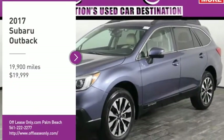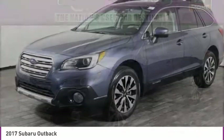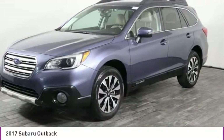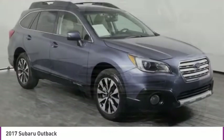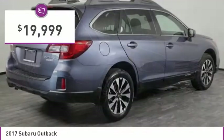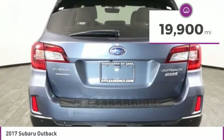Stop by and take a look at the 2017 Outback. Take the go-anywhere capability of all-wheel drive and plenty of room for cargo and companions, and you've got the Subaru Outback. Let the adventure begin — and it's priced below $20,000. This vehicle has less than 20,000 miles.